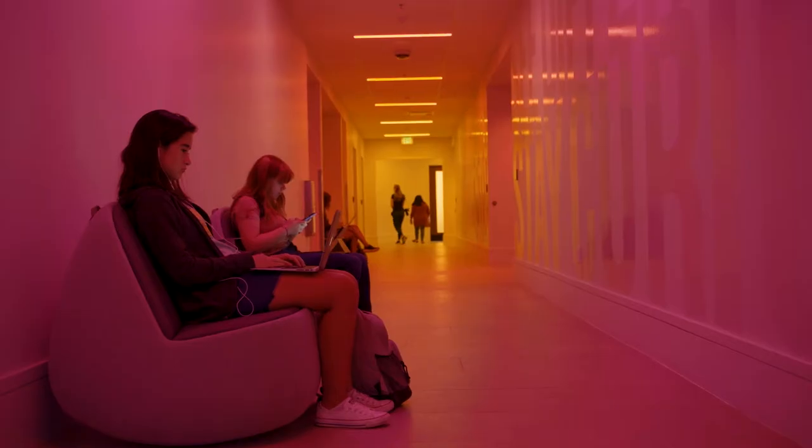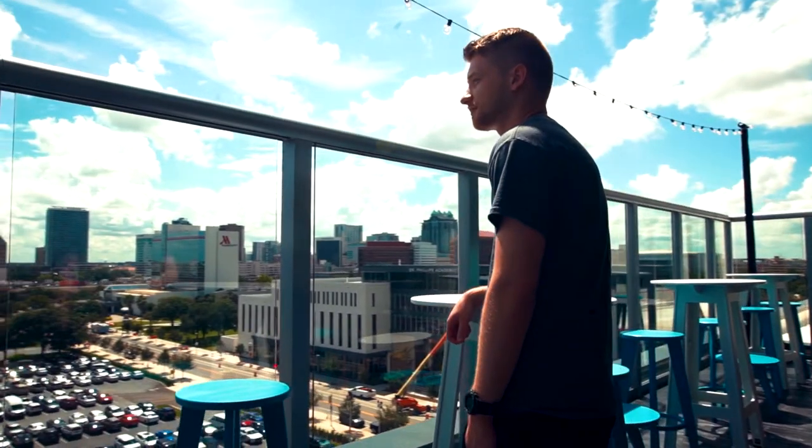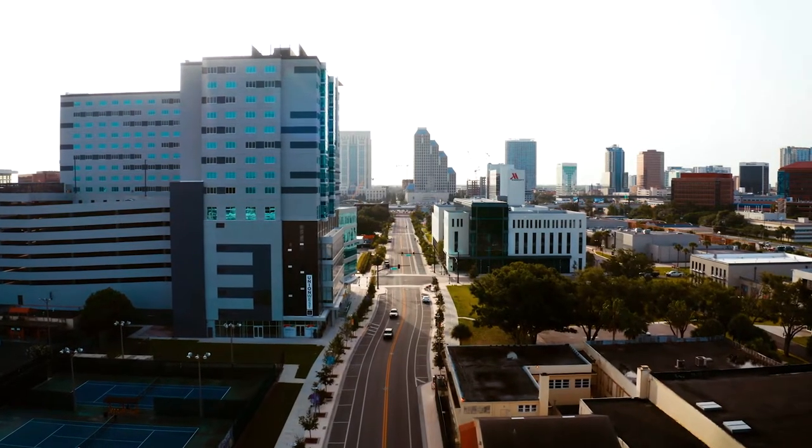At UCF, we know everyone's college experience is different and we want to empower you with the knowledge of everything the downtown campus has to offer. From innovative spaces that inspire your studies to campus amenities that'll make you happy to call it home, we've got you covered in this campus tour.